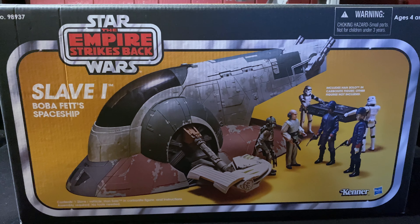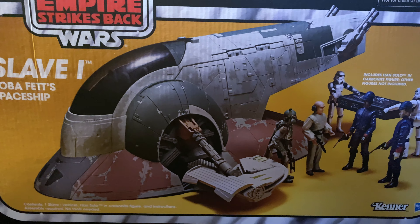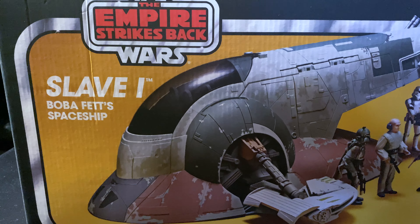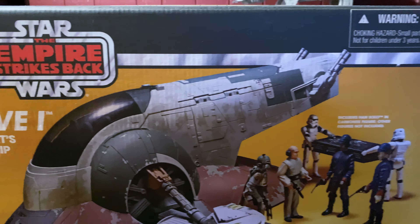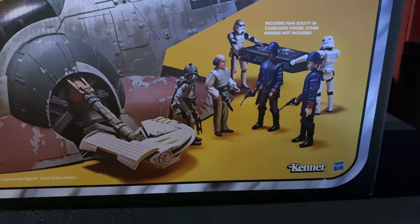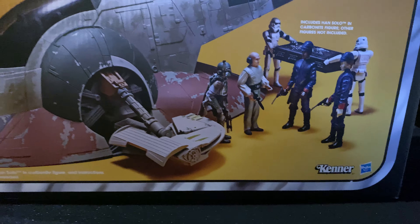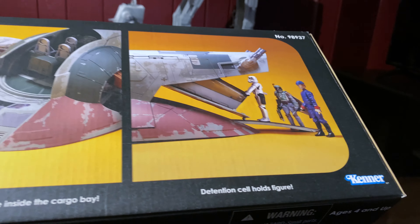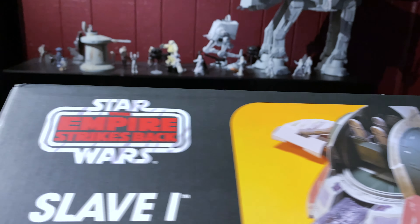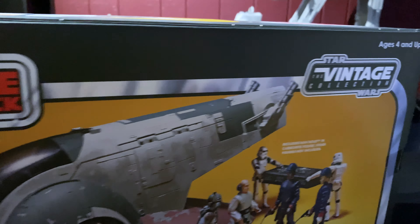As with most Vintage Collection items, we need to look at the box art first before we get into the toy. Like I said, this was an Amazon exclusive and it came out in 2013. There's your little Kenner logo right there. The box art — I definitely really dig this one. It's in pretty good condition, and there it is, that Vintage Collection branding right there.